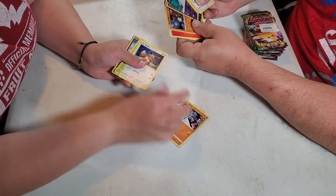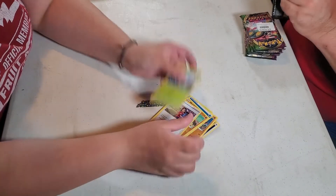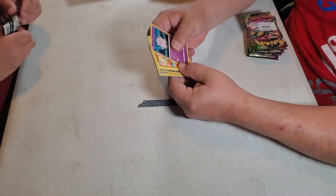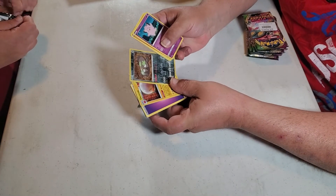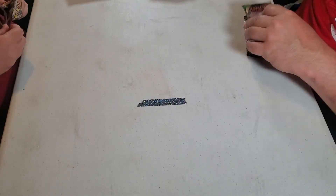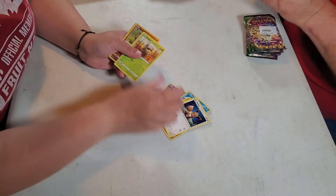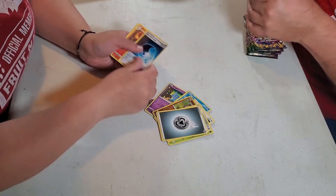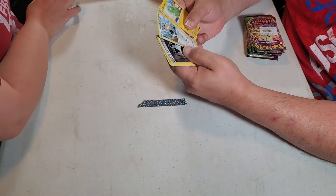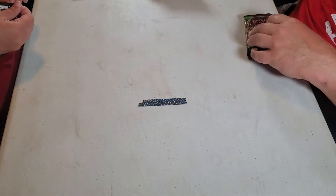I got a Gardevoir — a chime echo — and a double holo pack, nothing crazy. Pretty boring packs. We do apologize for going so fast — we just don't want to bore you to tears. Another double pack with Electrode and Stone Edge reverse foil. I got a coating energy reverse foil and a non-holo electric for my rare — pretty boring.